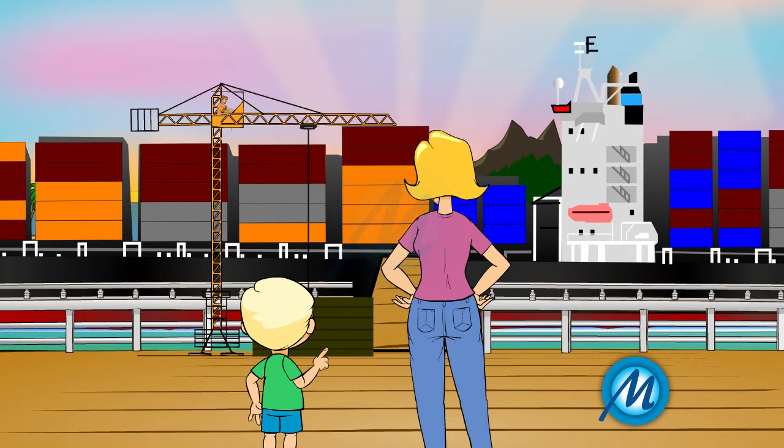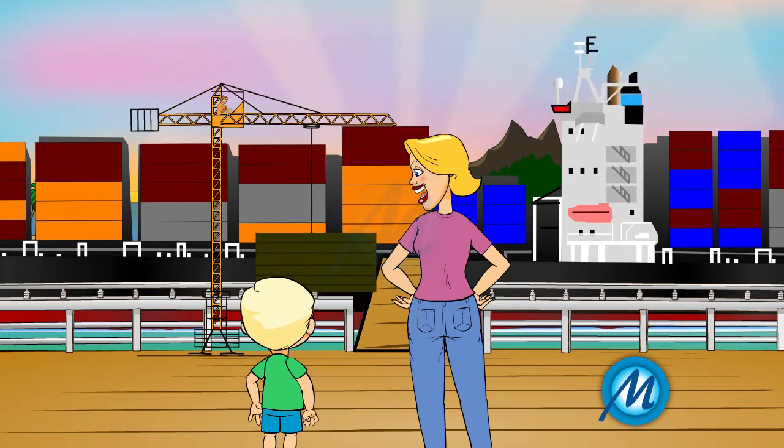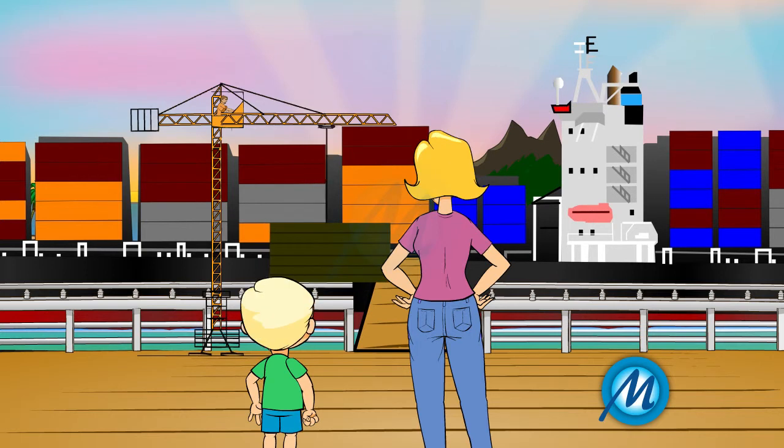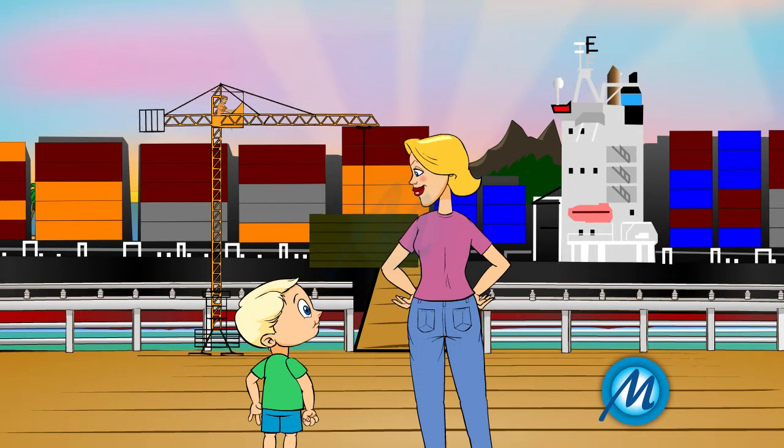Mom, look! That machine is moving those large containers from the ground onto the ship. Honey, that is called a crane. Oh okay. That machine is so cool, isn't it? Otherwise, people would have to carry those heavy containers and load them onto the ship.